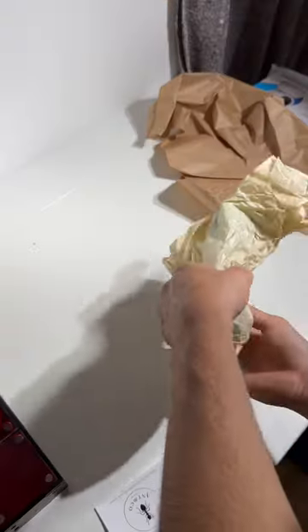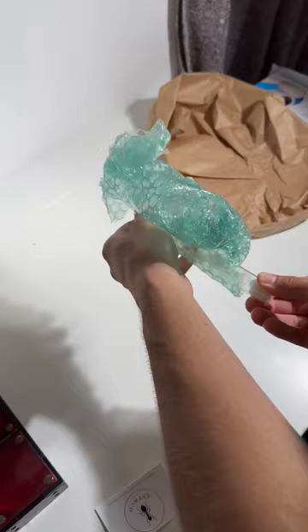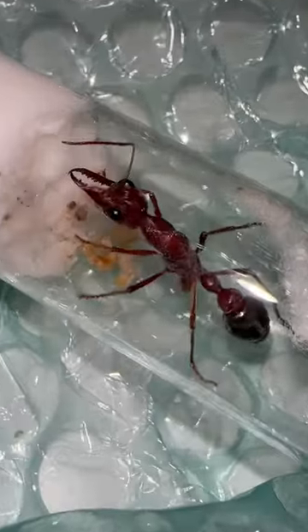Now, I first of all got a nest, but we don't care about that. We want to see the massive bull ant queen, and here she is. Wow, she's a true beast.